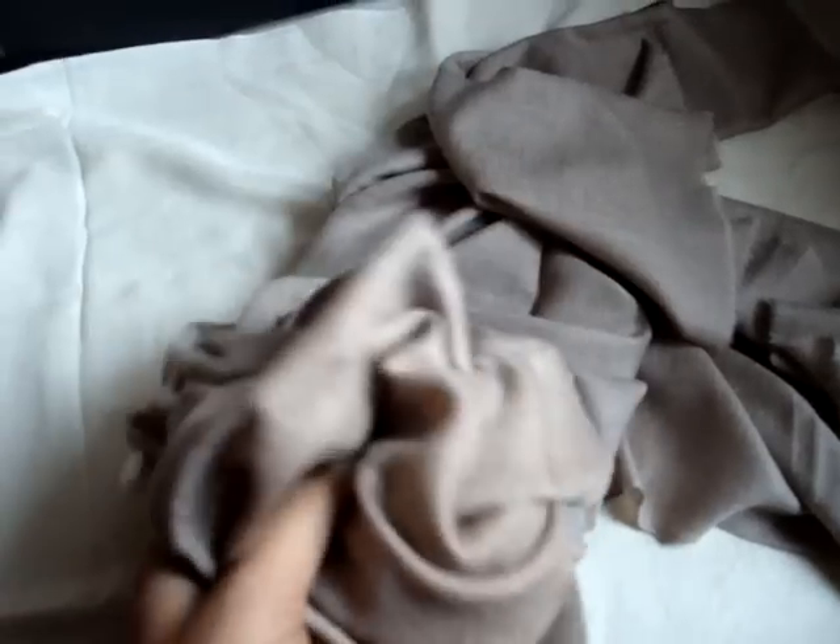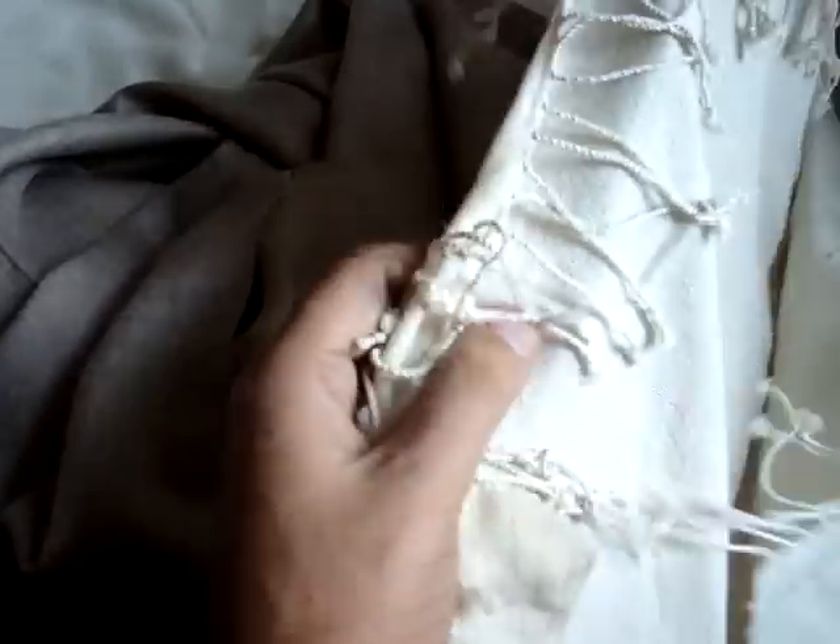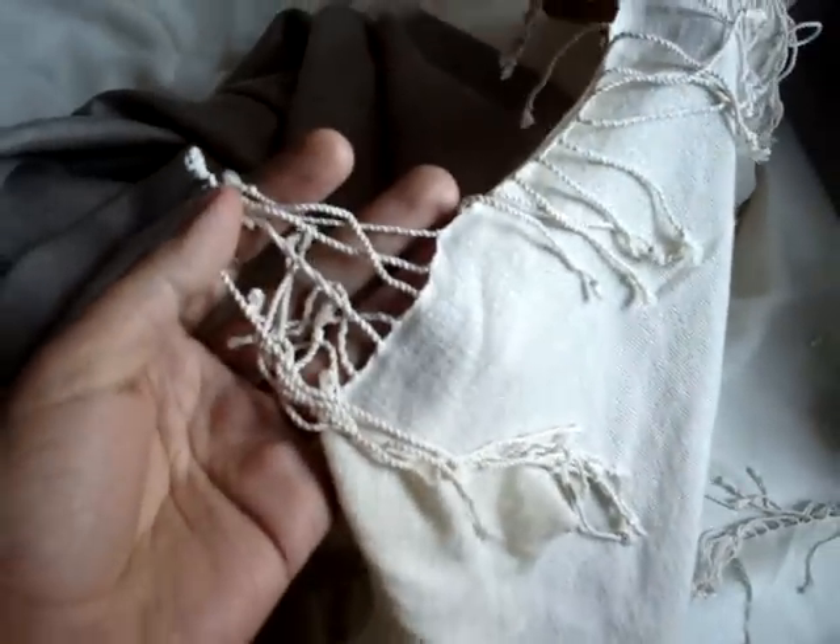The second most important feature which makes it unique is the fringes. Fringes or tassels, as we may call them in different parts of the world, are the two end finishing points of the scarf or shawl. The pure pashmina is trimmed — there is just a little trimming. On the contrary, if you go for a two-dollar fake pashmina, you can see fringes of more than four to five inches. The original pashmina can never have such long fringes.